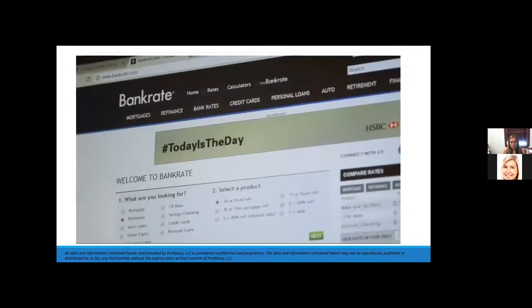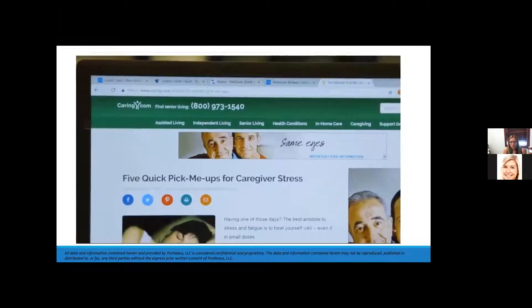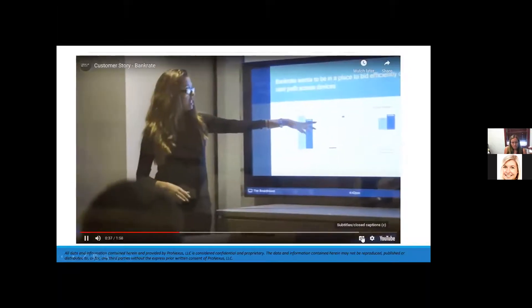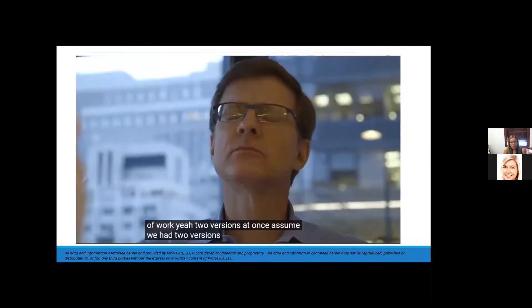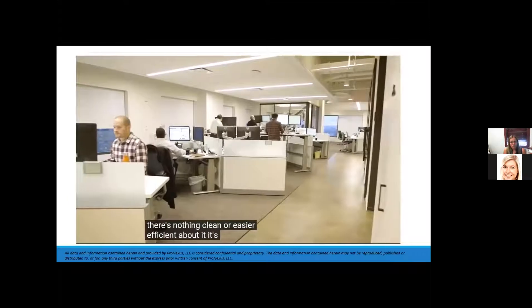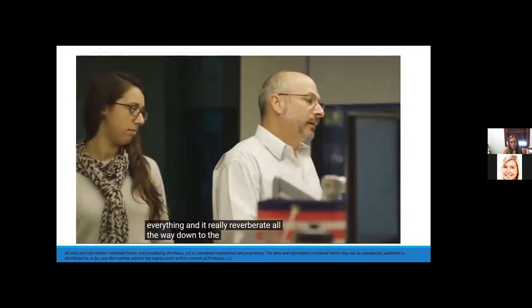Our properties are bankrate.com, creditcards.com, and caring.com. The company had grown through acquisition over time, which created a lot of work. We had two versions of one system, two versions of another — there's nothing clean or easy or efficient about it.